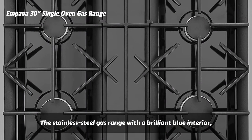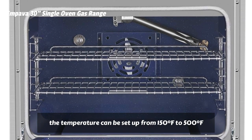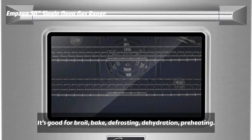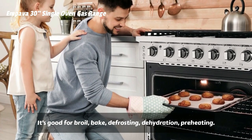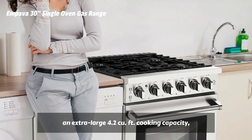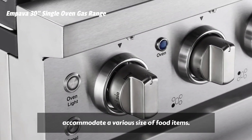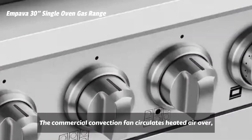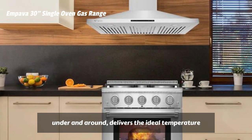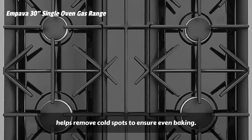The stainless steel gas range features a brilliant blue interior. The temperature can be set from 150 degrees Fahrenheit to 500 degrees Fahrenheit to help you cook perfectly and accurately. It's good for broil, bake, defrosting, dehydration, and preheating. The commercial-grade gas oven offers an extra-large 4.2 cubic feet cooking capacity, two removable oven racks, and five adjustable rack positions to accommodate various sizes of food items. The commercial convection fan circulates heated air over, under, and around, delivering the ideal temperature and airflow for fast preheating and uniform cooking, helping remove cold spots to ensure even baking.